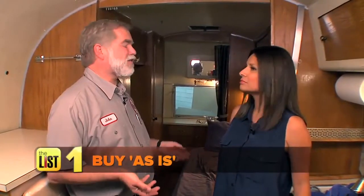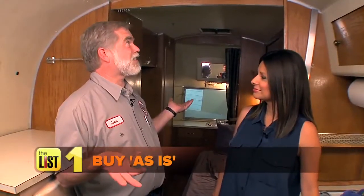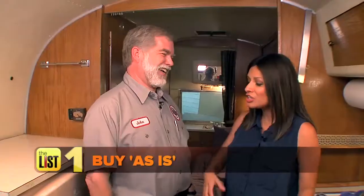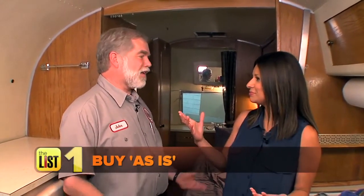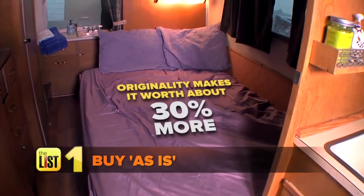This trailer is a 1961 Safari. It's 22 feet long and it's all original inside — original paint, all the original appliances, the pink appliances, even the original pink toilet. Something like this, because it has the original appliances, really adds value. The originality of it makes it worth about 30% more than one that's been modernized.